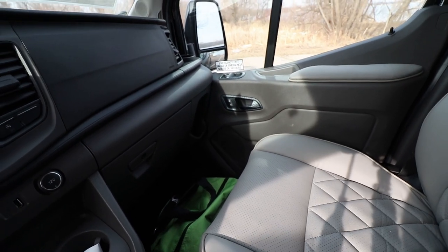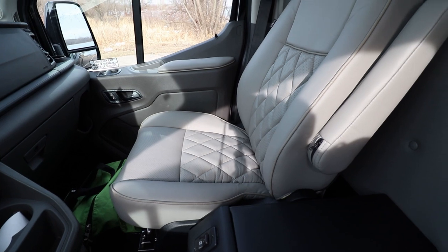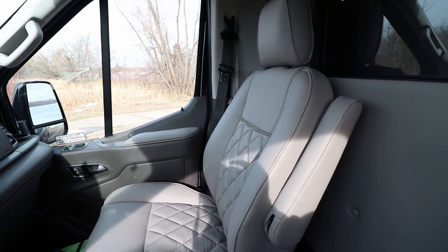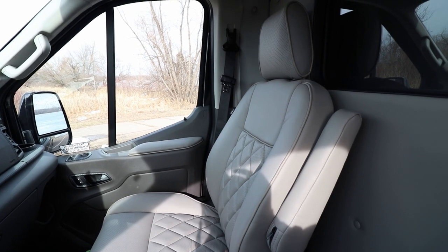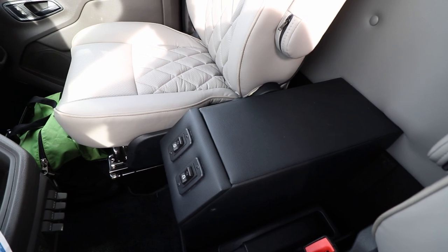You can see those awesome Waldock custom hydrographics as well. This is custom leather done by Waldock — it's really, really nice stuff. We also have custom finishes in the rear, but we want to make sure the driver sits nice and comfortable as well. Really, really nice seats. We've got this custom center console we put in here.